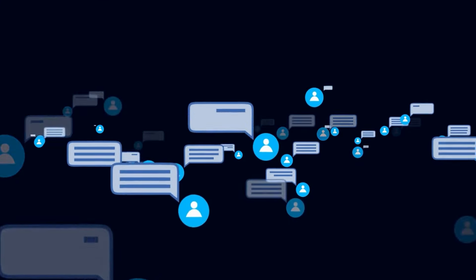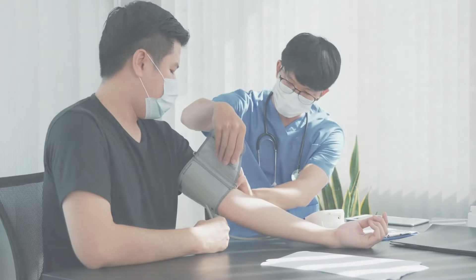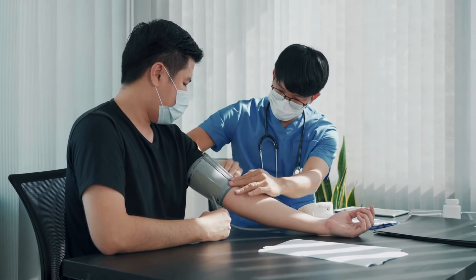Share your guesses in the comments below. And if you find this information helpful, please don't forget to hit that subscribe button and give this video a thumbs up. Managing your blood pressure is essential for your overall health.